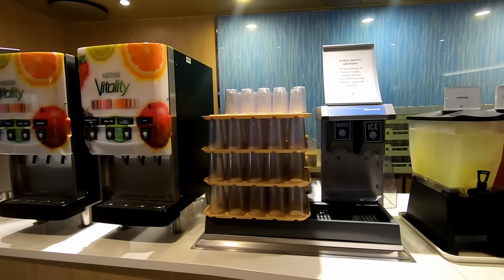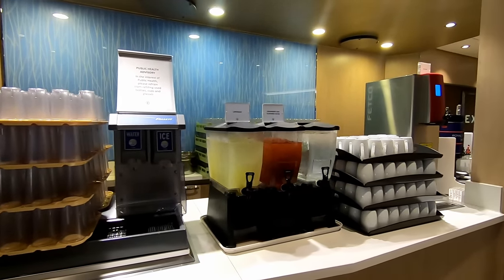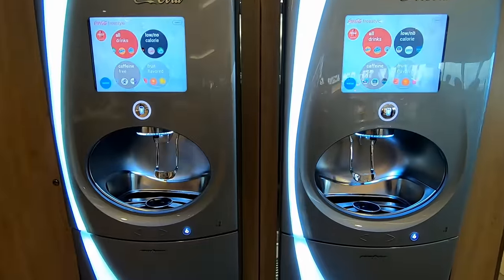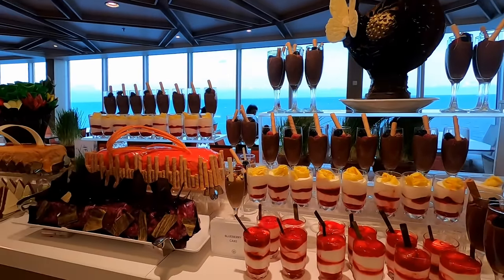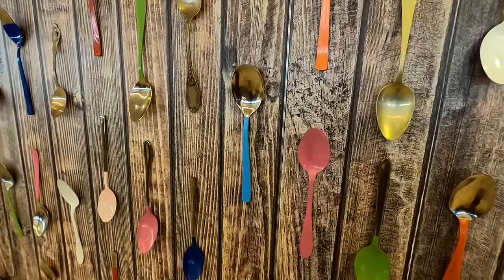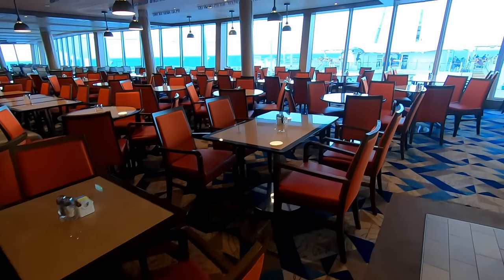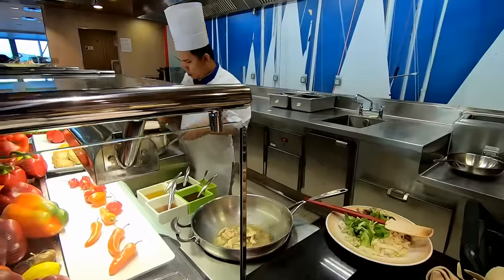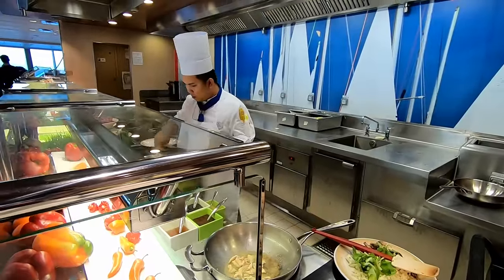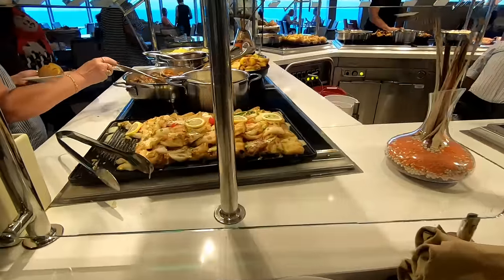There's a nice hand-washing station at the Windjammer. Plenty of free drinks are available, like lemonade and flavored water — strawberry and mango on different days. The Coke machines are for those with the beverage package. Because of the many food options on Symphony, the buffet didn't really seem that crowded. Here we have the Mongolian Corner, where you pick out what meats and vegetables you want and they cook it right in front of you.